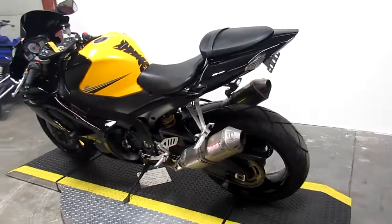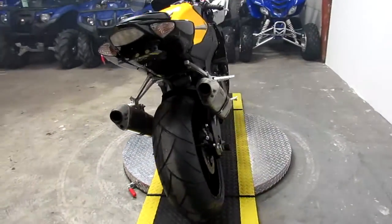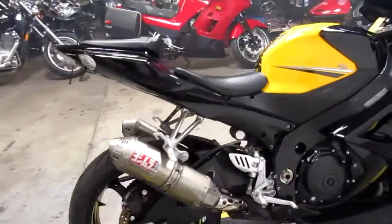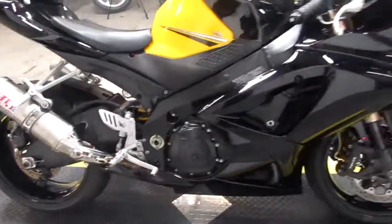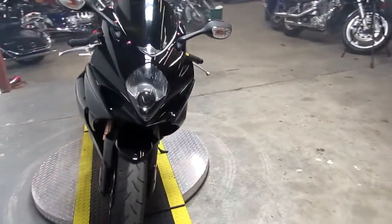Today we got a 2007 Suzuki Gixxer 1000, a perfect used bike. This Gixxer 1000 is absolutely the best color combo. With dual Yoshi tri-oval exhaust, this bike just screams. With the fender eliminator kit and the tinted windscreen, this bike's ready to roll.